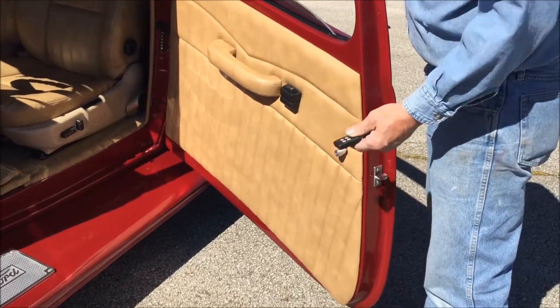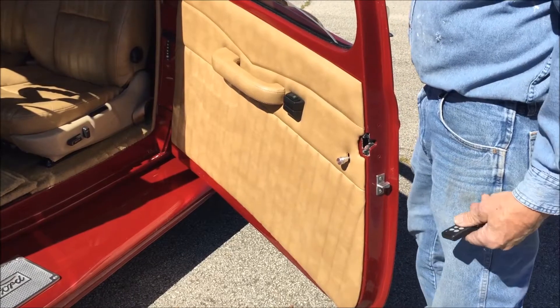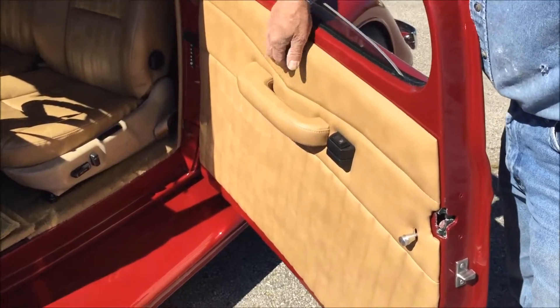It's got a radio and all kinds of modern features. You can get your upholstery in different colors — this is kind of an imitation leather, but we can do it in real leather, different styles, cloth, red, blue, green, whatever you'd like for the interior. We can sew different patterns into it as well.